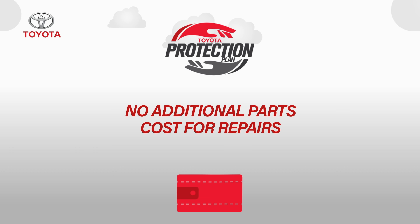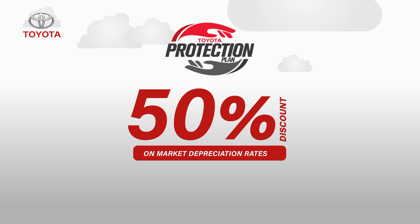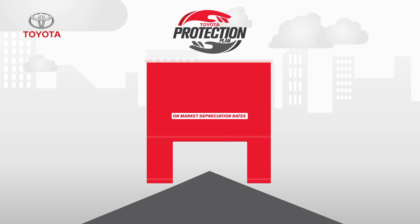Another benefit of the Toyota Protection Plan for used cars is that there is a 50% discount on market depreciation rates, which means half the payment for repairs compared to other insurance companies.